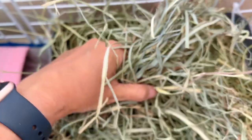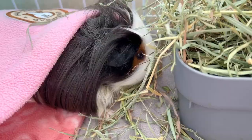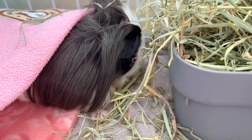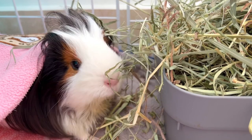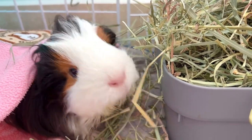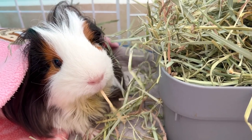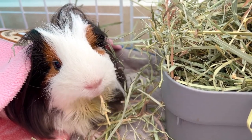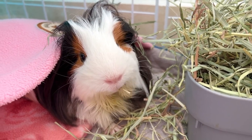I suggest dividing their portions of vegetables during the day so that they can maintain digestive balance. Make sure your fur baby has access to fresh hay at all times. A handful of fresh hay from the bag is much tastier than hay that has been sitting overnight in their environment. Also, be sure to discard any hay that is soiled as your guinea pig will not eat it. I suggest giving a small handful of fresh hay from the bag at least 4 to 6 times a day.